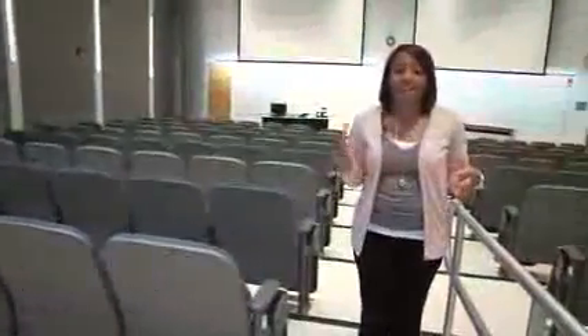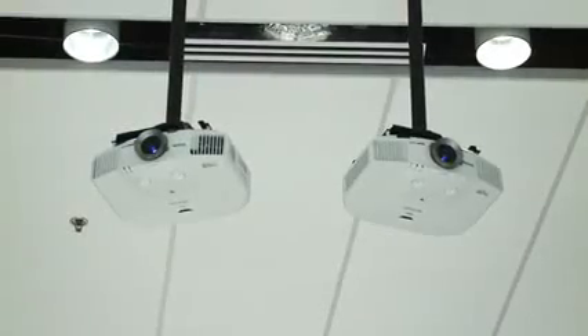We're currently standing in the largest auditorium in the Parker H. Petit Science Center. It seats 150 students, has brand new projection screens, and also has adjustable lighting.